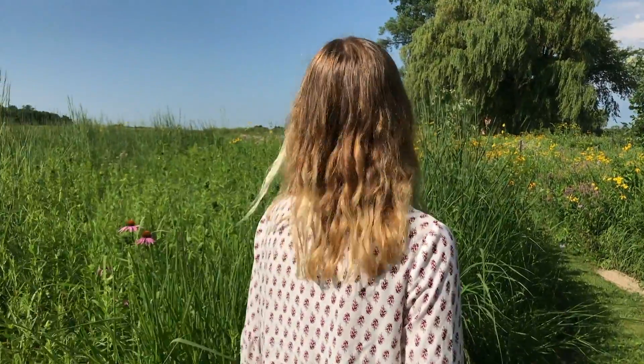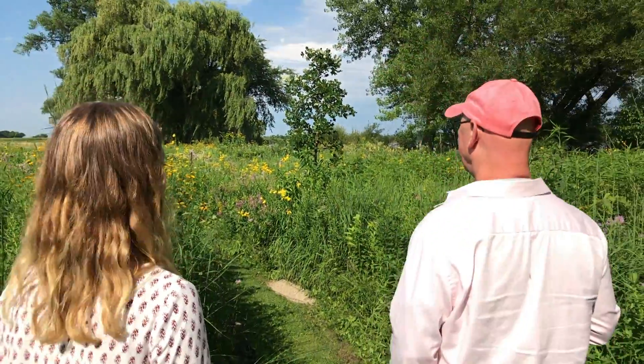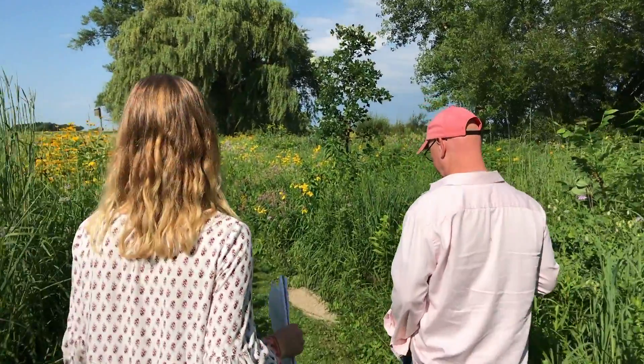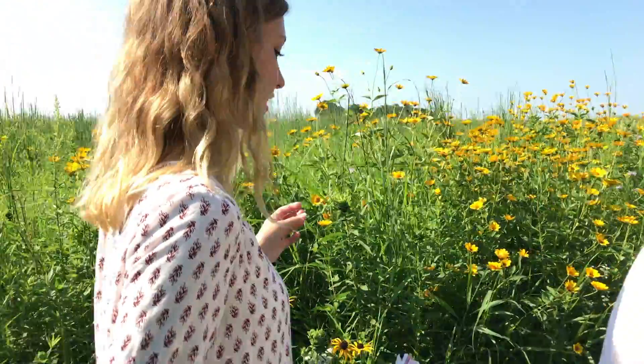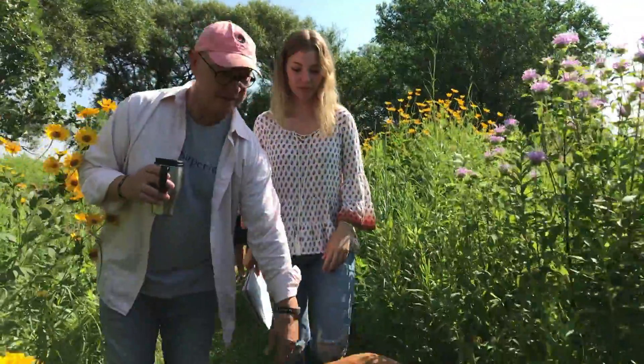He was doing like 10 acres, and we were like, we don't have that much seed — that's a lot. Those are gorgeous. Another issue we come across is that we don't farm any of this — we come out here and pick all of it by hand. And this is our furry dog, Max.